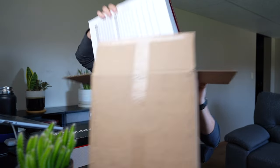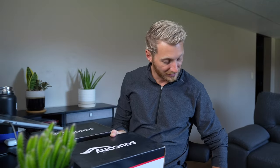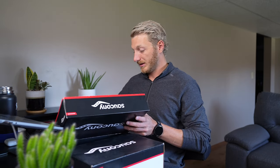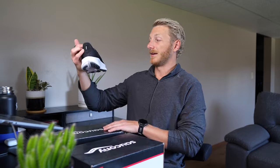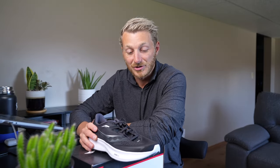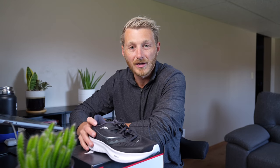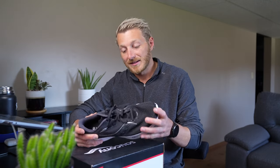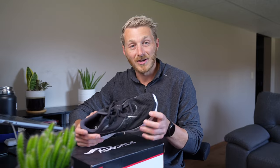While I was gone I decided to order a couple new pairs of shoes, because I've basically only been cycling between two pairs. My favorite pair, the Ride 15s, have over 500 miles on them, so I figured I needed a new pair. I saw them on sale and grabbed them.